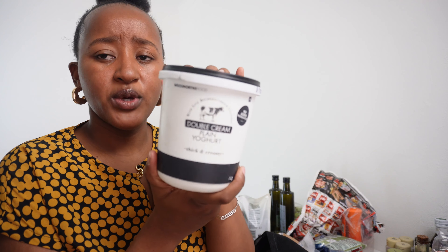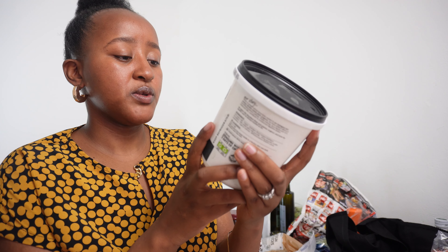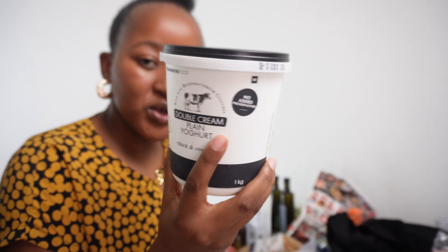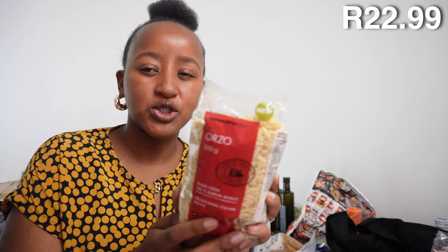I went all out with the chutney sauce — usually I buy the smaller bottle but this one is 1.1 kilograms because the smaller bottle doesn't even last two weeks. I use it in my stews, for the meat, and even as a topping for salad. It's so delicious and you can add it to so many things.